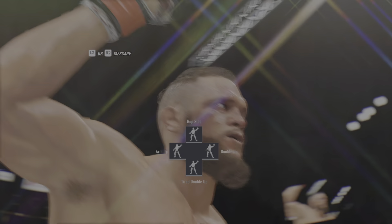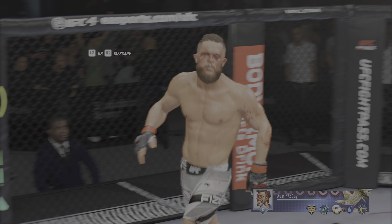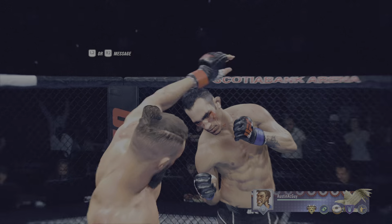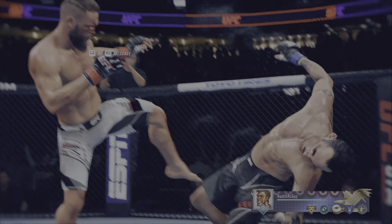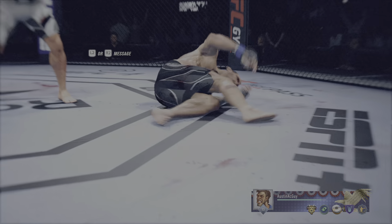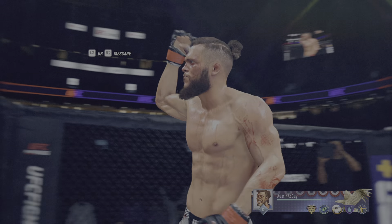Oh my god! I'm not sure if that's the way he drew it up, but a huge reward! He finally switched stances! Oh my god! I took you off your feet with that! That was a good fight, though. That was a good fight. Jesus! You're so cute!